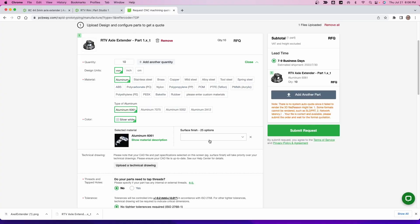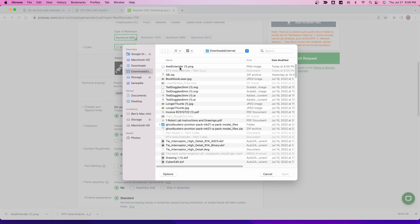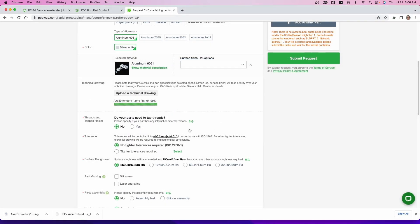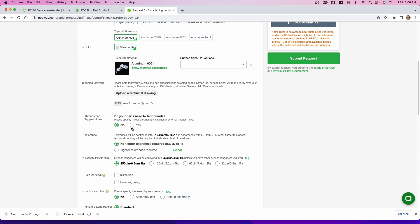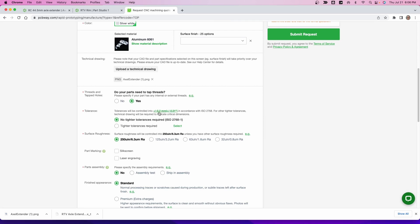If you're an engineering type a lot of this is going to make sense, but this will be enough to get you the pieces you need. For surface finish, we're not going to use that. Upload a technical drawing — that's where we add the PNG file. Does your part need tapped threads? We're going to say yes because there are threads in there. You can set tolerances tighter but it's going to cost you more. This tolerance is fine as long as that inside bore is exactly what you want.